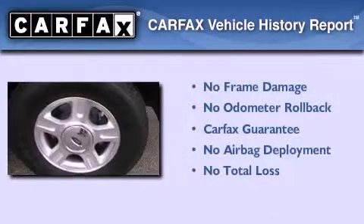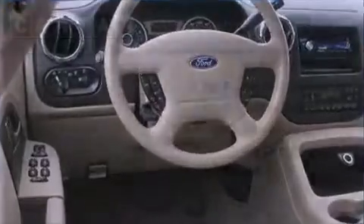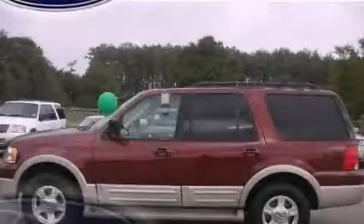Not to mention that this Ford qualifies for the Carpac's Buy-Back Guarantee. This vehicle won't last long at this price — call and arrange a test drive now.